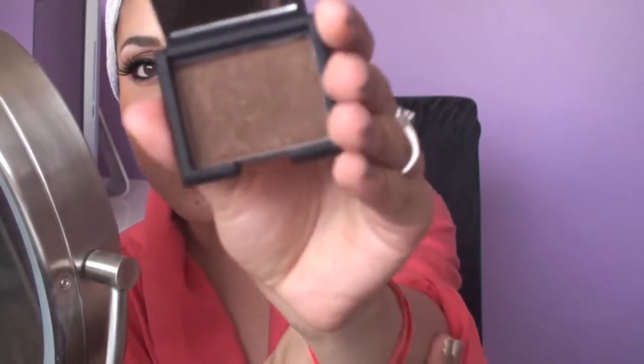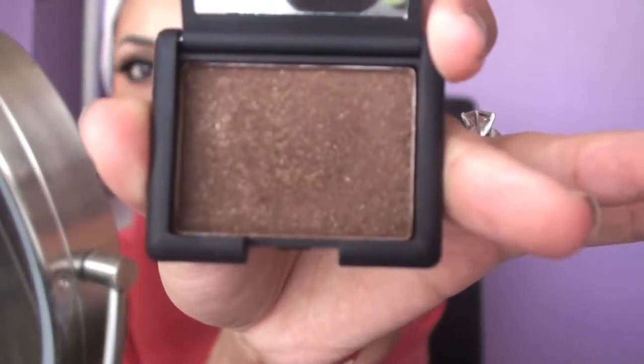I did get a request to do a look using the new NARS eyeshadow that I got, and this one is in Galapagos. It's a really pretty sparkly brown and since I used it before and I was going to use it today, I decided to just film it. That's why I'm not in a cute top or anything — I'm still in the process of getting ready and I didn't want to go get ready and then film the intro because that's just going to take too much time.